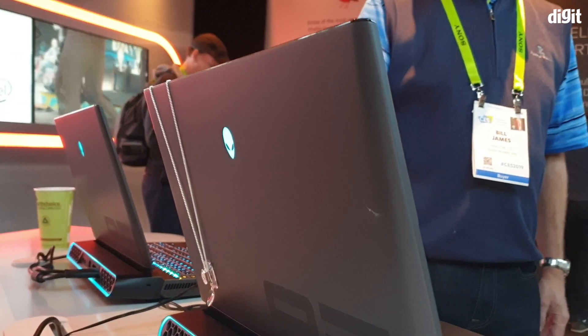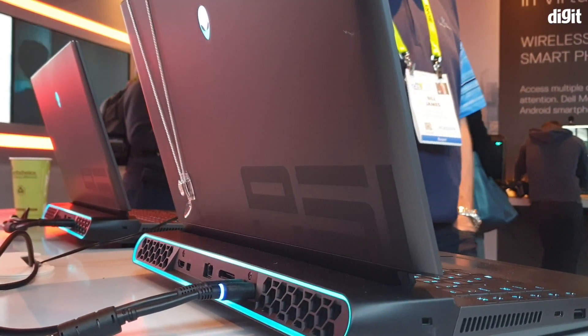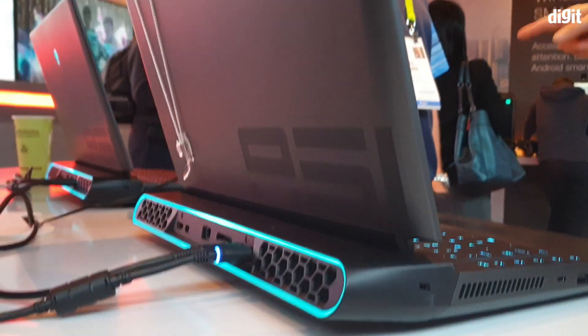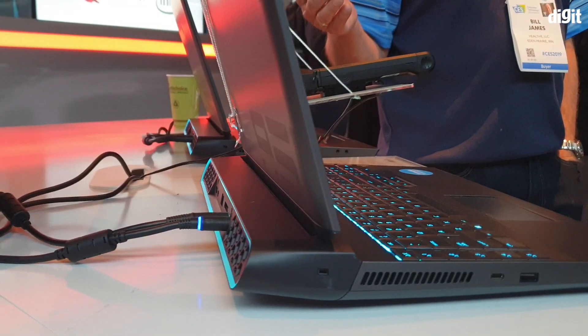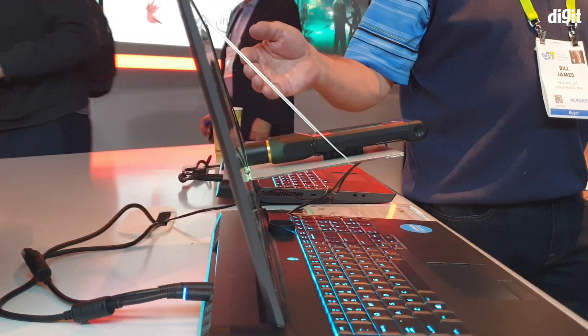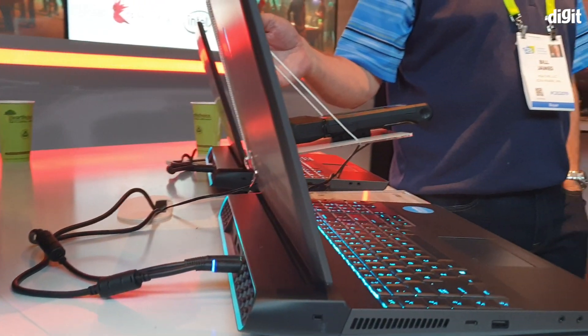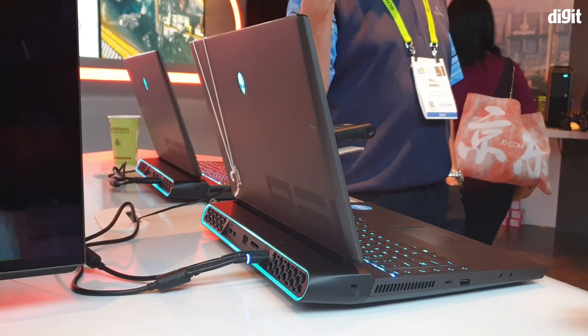What you're looking at here is the white color variant, and this is the black one. The lid is gorgeous. This follows a new design language that Alienware announced called "Legend," and this is the fourth time that Alienware has done a complete overhaul of its design language and identity. It's a beautiful machine, no doubt.